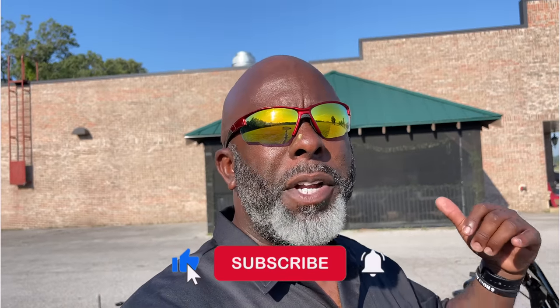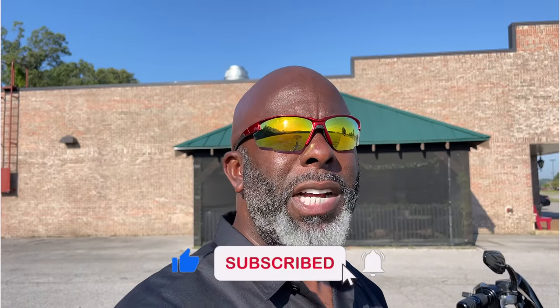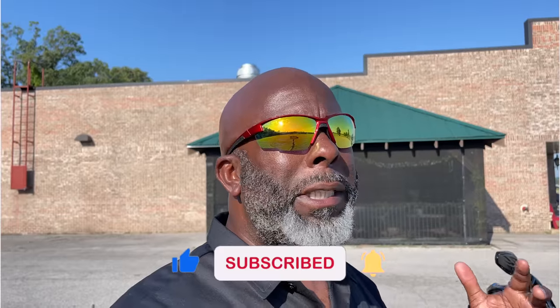Welcome to another episode of Riding and Wrenching. I am your host, Q the Rider. In today's episode, I'm going to give you a quick walk around and a sound sample from my new stereo system in my 2018 Harley-Davidson Road Glide.